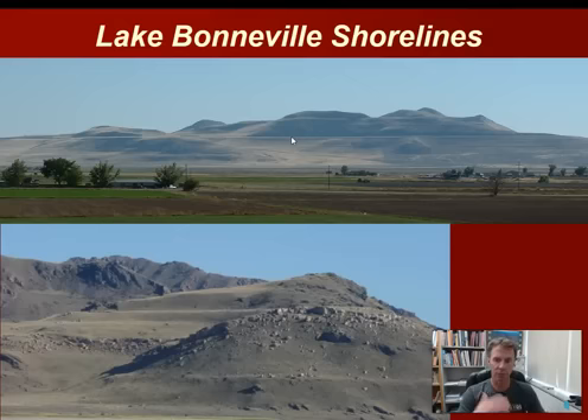We know that Lake Bonneville at its maximum — the higher shoreline you can see in this top image — was about 5,200 feet in elevation. The lower, more prominent one is called the Provo level, at about 4,800 feet. So these two shorelines are separated by about 400 vertical feet of elevation.